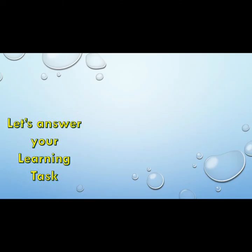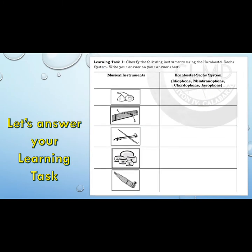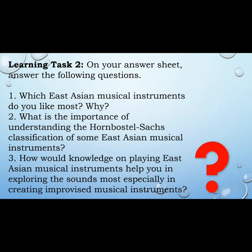Let's answer your learning tasks. Task number one: Classify the following instruments using the Hornbostel-Sachs system. Write your answer on your answer sheets. Learning task number two: On your answer sheet, answer the following questions.